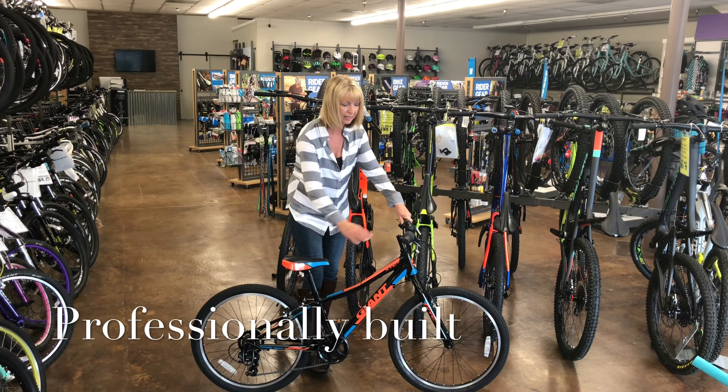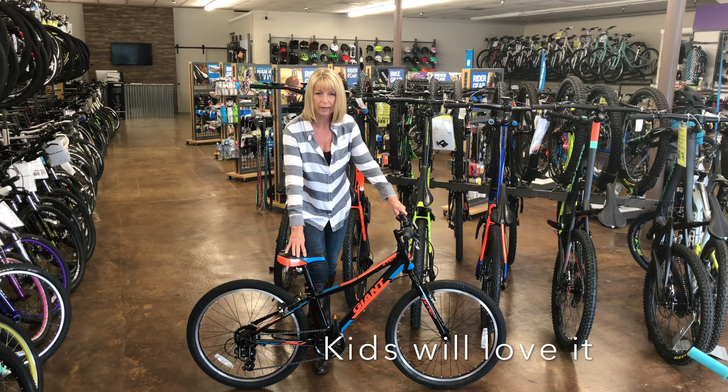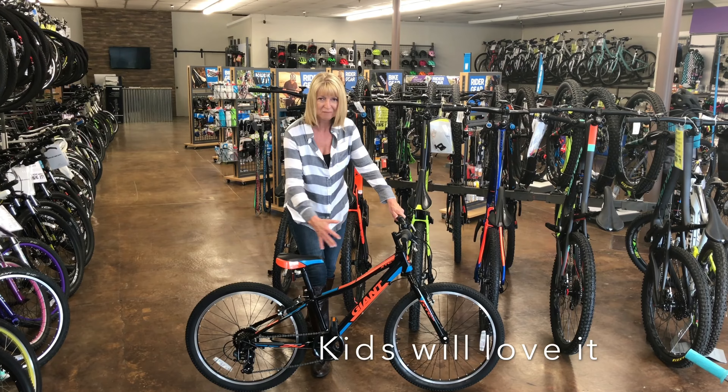It comes with a kickstand and it comes with a bell. Really easy to use for the kids, versatile. It lets them ride around the neighborhood, paths, they have a great time on it. Awesome colors.